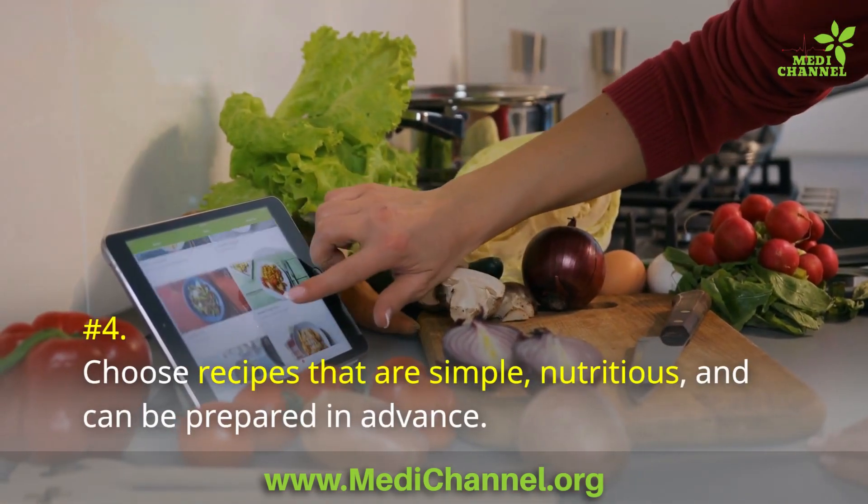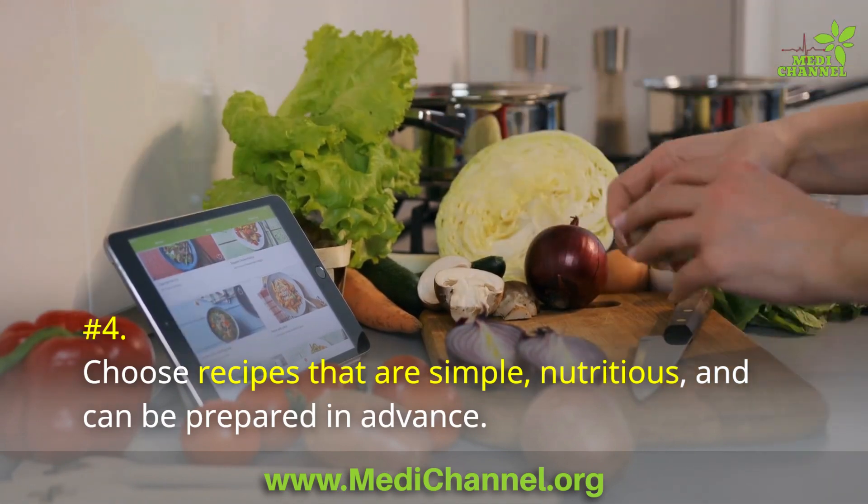Number 4: Choose recipes that are simple, nutritious, and can be prepared in advance.